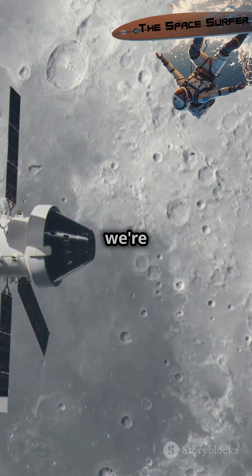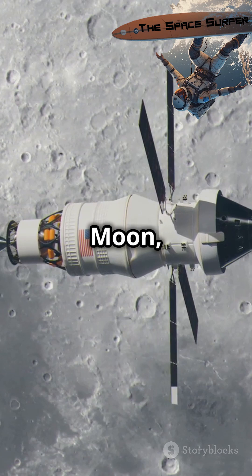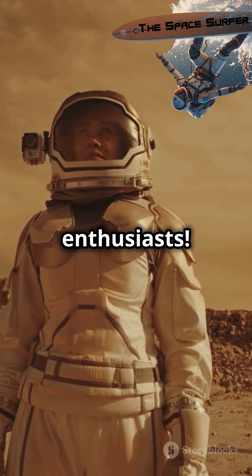With these advances, we're stepping into a new era of space exploration, making missions to the moon, Mars, and beyond faster and more efficient than ever. Exciting times ahead for space enthusiasts.